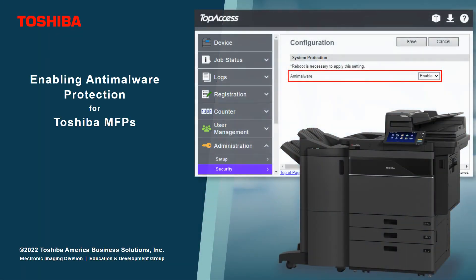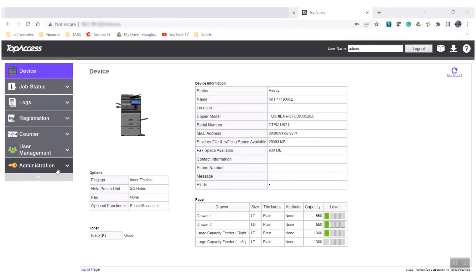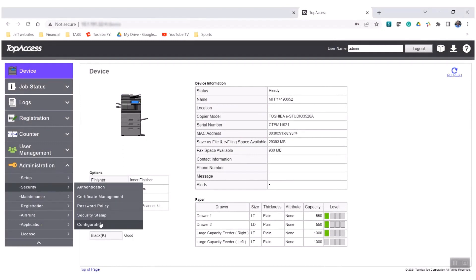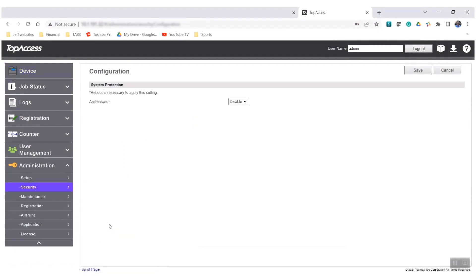Toshiba's latest office collection models have built-in anti-malware which protects from ransomware attacks such as phishing, remote code execution, etc. With a simple activation of anti-malware on a Toshiba MFP, you can protect your devices from running unauthorized applications.